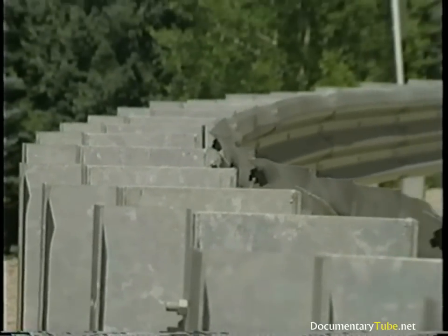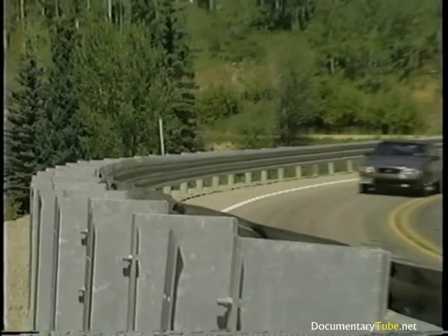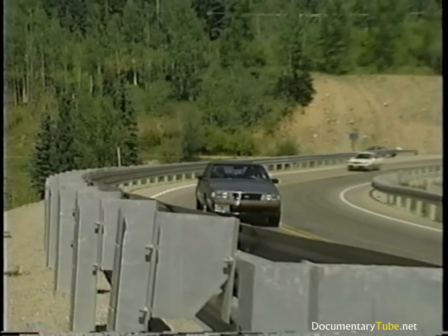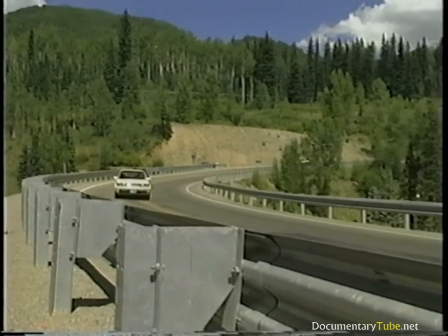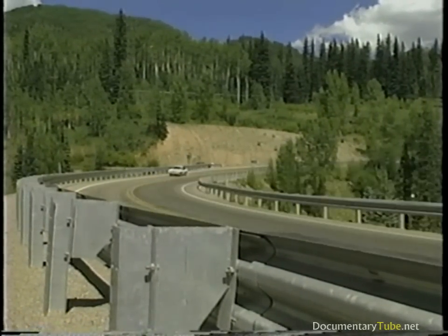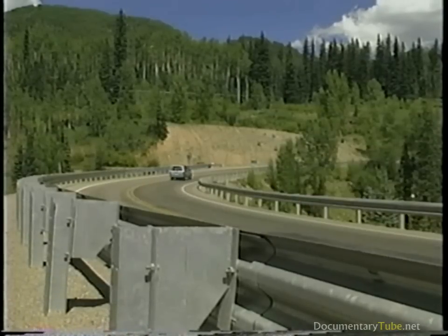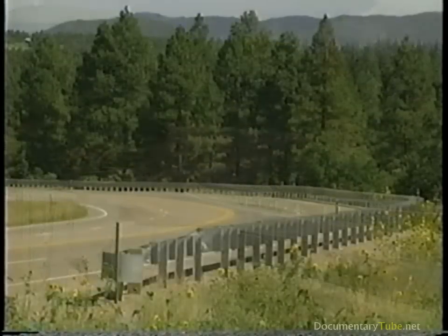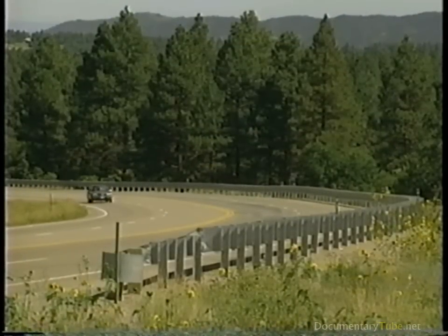The modified Thrivebeam guardrail can be integrated into standards that already make use of a strongpost W-beam guardrail system. It is certainly not appropriate for every location where a W-beam guardrail might be used. But for locations with significant truck traffic or locations that are frequently struck, the reduction in maintenance cost and the improved performance make the modified Thrivebeam an attractive alternative to traditional W-beam guardrails.